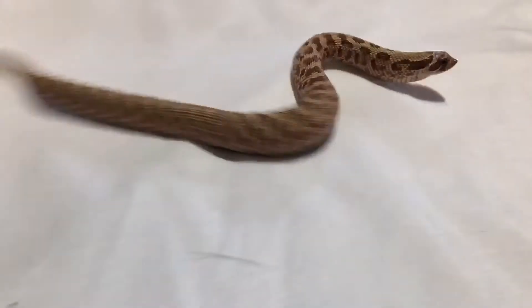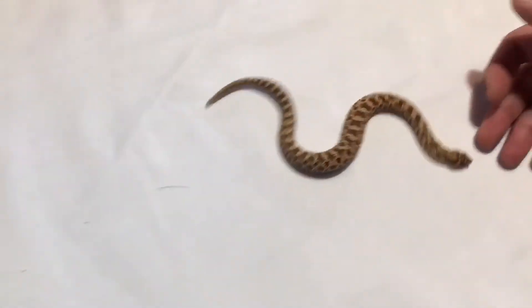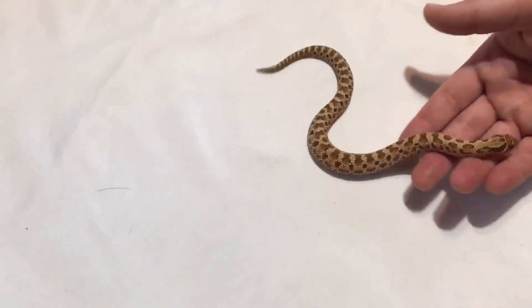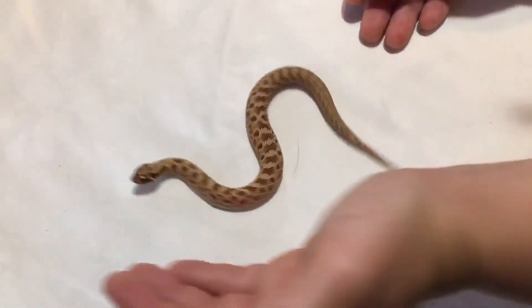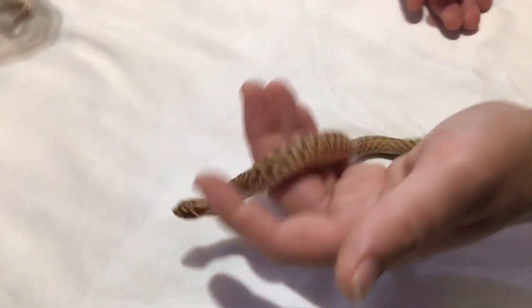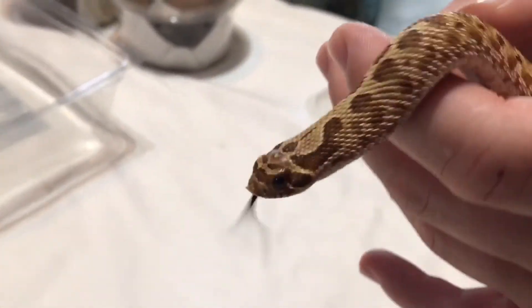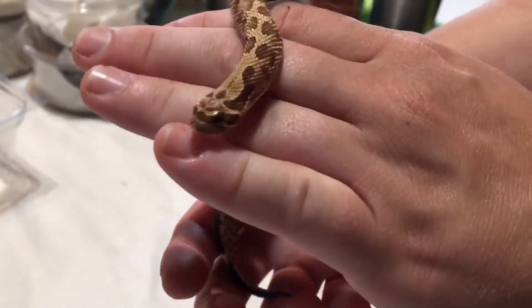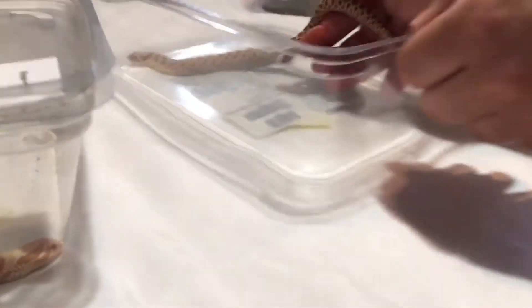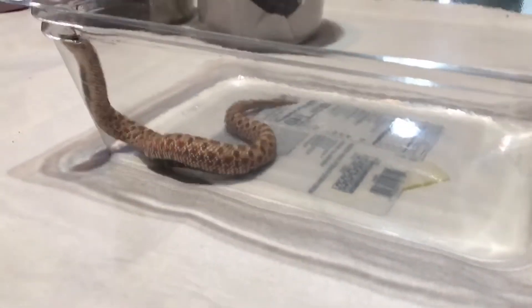She also gave us a ball python — it's a bumblebee het clown female ball python. We knew about that one, she already told us. But these hog noses she did not tell us about — they're a complete surprise and I absolutely love them. I just have them in this temporary container right now because I threw their tubs away.